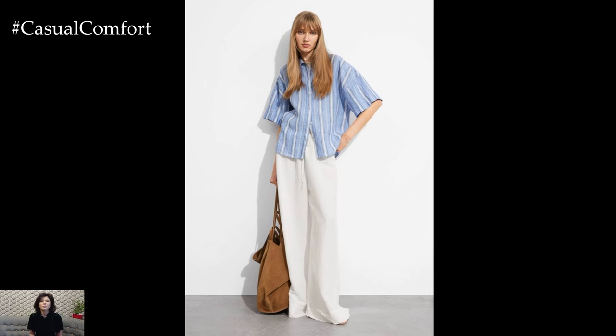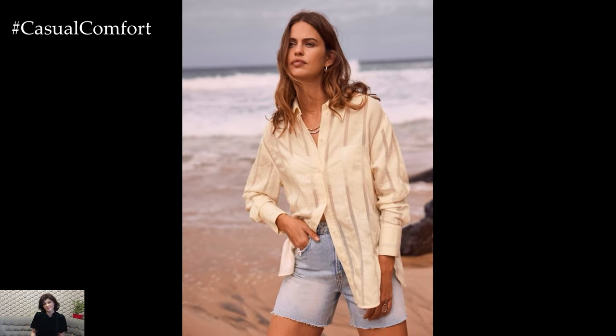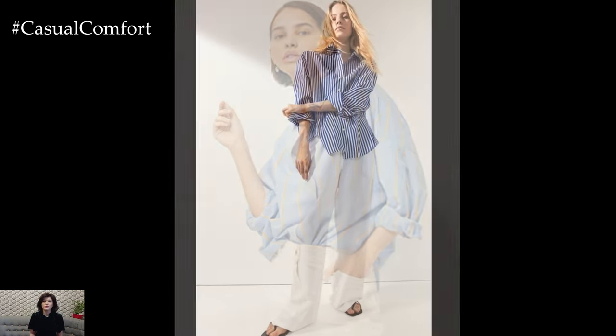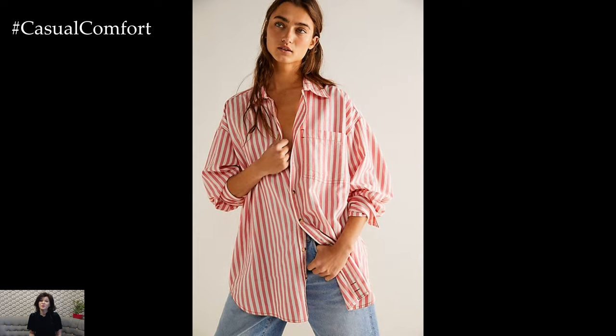For a laid-back, casual day out, a striped shirt is a go-to piece. Opt for a loose-fitting, breathable fabric like cotton or linen to keep cool in the summer heat. Pair your striped shirt with denim shorts or a light, flowy skirt for a relaxed vibe. Sneakers or flat sandals will complete this comfortable yet stylish look. If you want to add a bit of edge, consider tying a knot at the front of your shirt or rolling up the sleeves. This effortlessly chic style is perfect for running errands, meeting friends for coffee, or enjoying a stroll in the park.